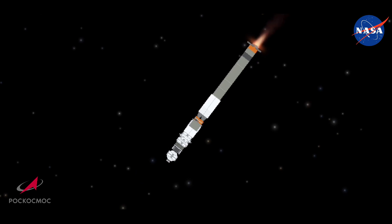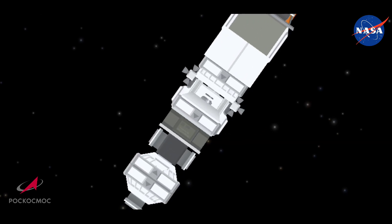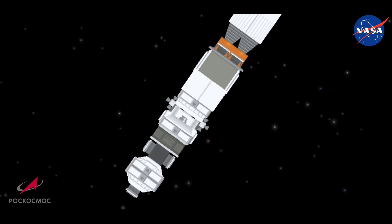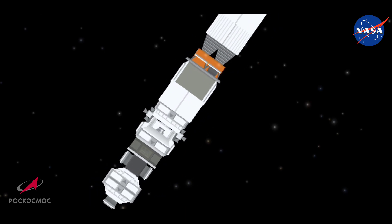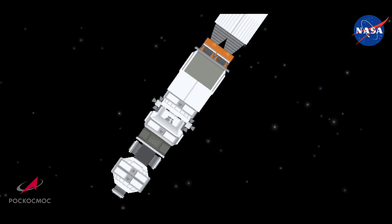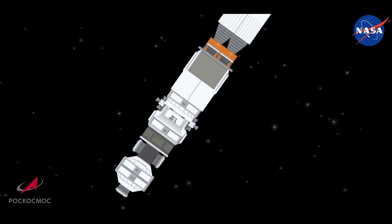Everything looking good with that core stage — the second stage. It's 56 feet in length, 13 and a half in diameter, and has a single engine with four fuel chambers. It provides between 178,000 and 222,000 pounds of thrust depending on altitude, for its three minutes and 28 seconds of operation. The second stage is going to continue to burn — we're looking for second stage shutdown in about four minutes, 30 seconds after launch.